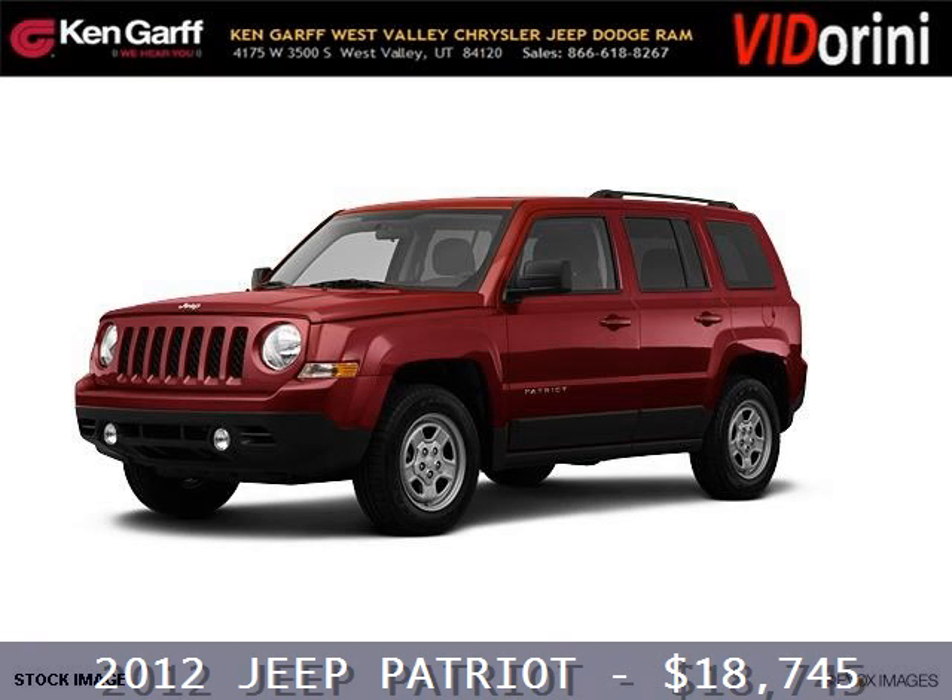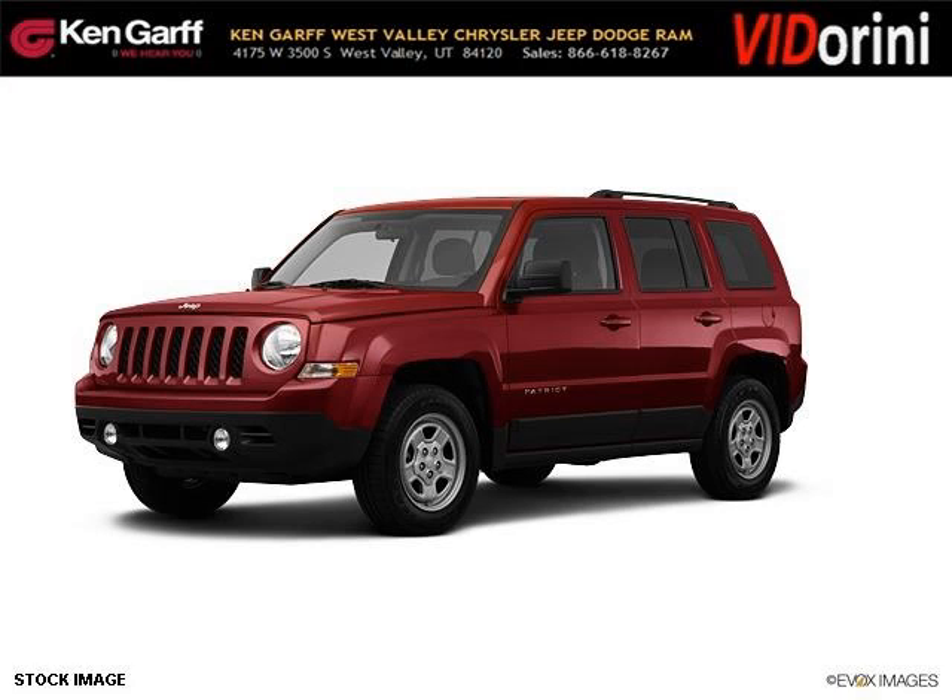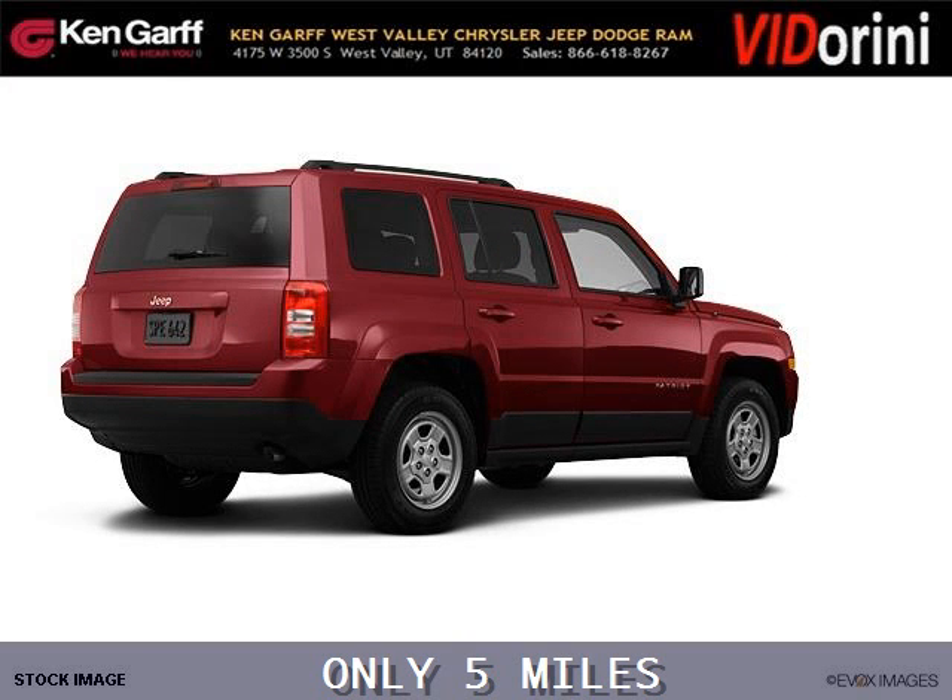Do you want to stretch your purchasing power? Well, take a look at this outstanding 2012 Jeep Patriot. This Patriot would look so much better with you behind the wheel instead of sitting on our lot.